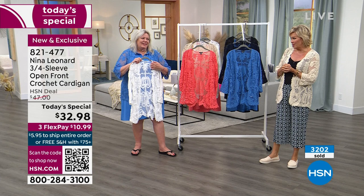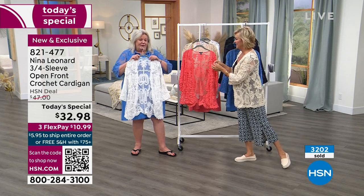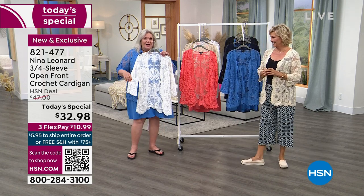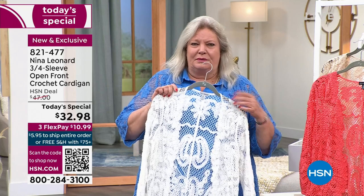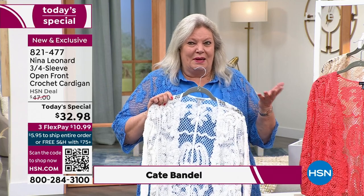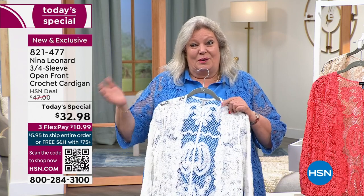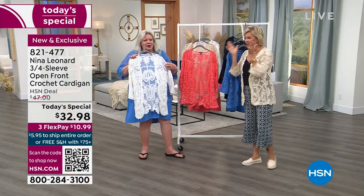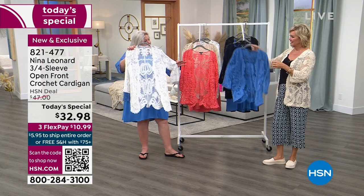Kate Pandell, head of Nina Leonard, tells the story behind this piece. She found it at a high-end boutique on the Mediterranean coast and thought, we can do this and make it better — make it washable, add great colors, and lengthen it a little. And here we are with six color choices.